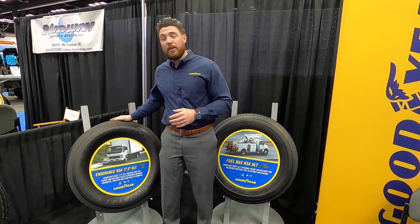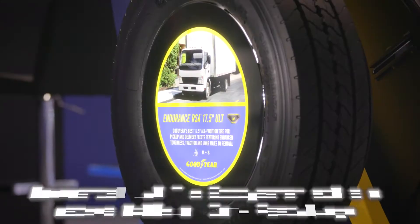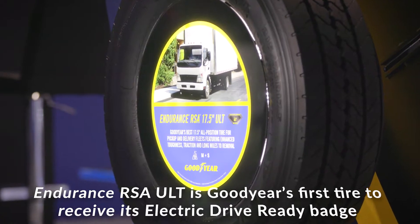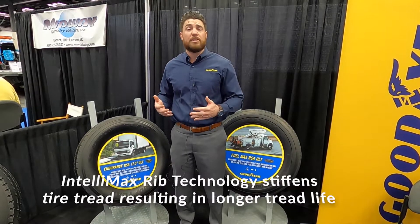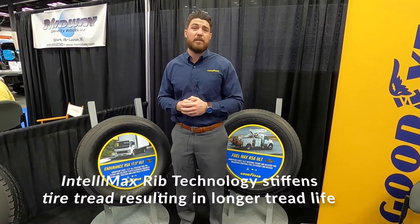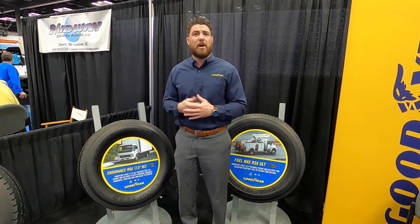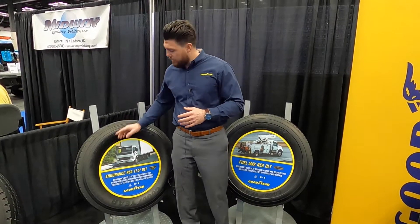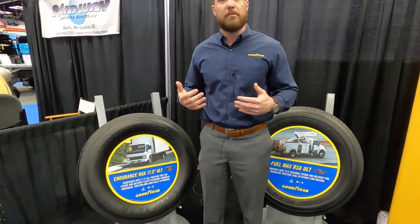The first one, to my right, is the Endurance RSA 17.5. This tire is going to be featured in two sizes that is really growing in the last mile delivery segment. The Endurance RSA features enhanced toughness and traction with three peak mountain snowflake rating as well as M+S, which is really needed in that stop and go application of last mile delivery. This tire also features an electric drive ready badge, which Goodyear is now using on tires that are equipped to fit electric vehicles.